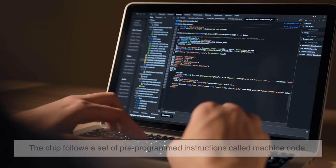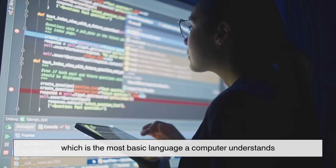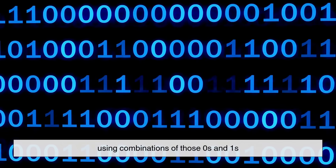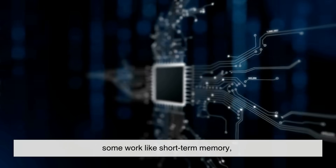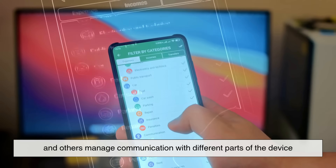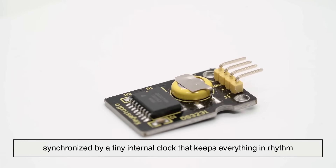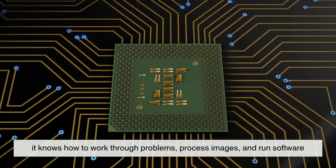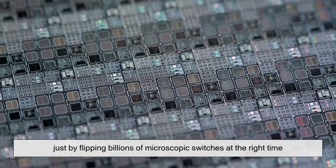To go even deeper, the chip follows a set of pre-programmed instructions called machine code, which is the most basic language a computer understands. This code tells the chip exactly how to work, step by step, using combinations of those zeros and ones. Inside the chip are different sections that handle specific tasks — some work like short-term memory, others perform calculations, and others manage communication with different parts of the device. All of this happens at lightning speed, synchronized by a tiny internal clock that keeps everything in rhythm. So even though the chip doesn't think like a human, it knows how to work through problems, process images, and run software, just by flipping billions of microscopic switches at the right time.